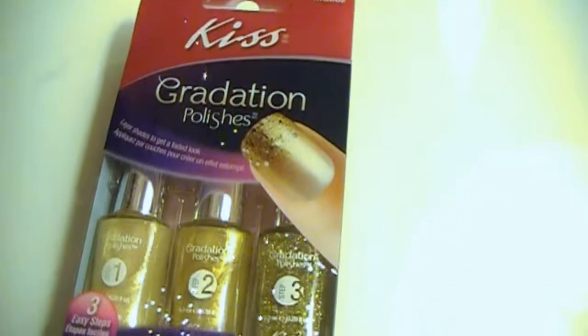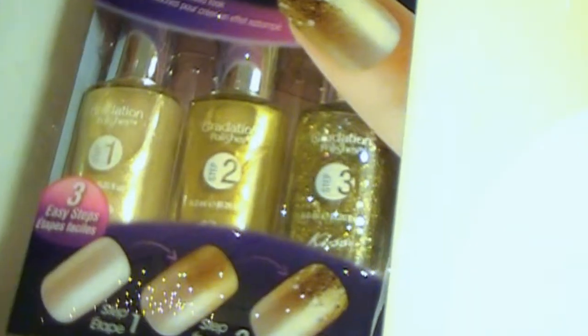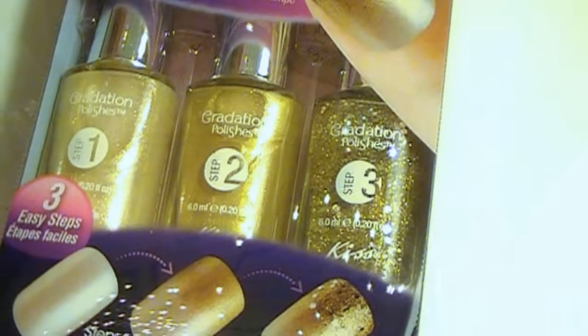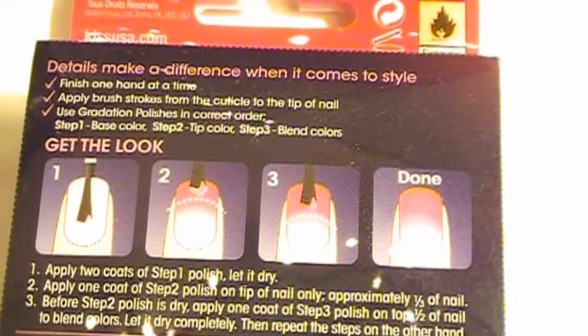The next thing is nail polish — it is the Kiss Gradiation Polishes. I haven't tried this one out of this box because I got it not that long ago. I did a review on my blog and I'll link to that below. These come with three separate colors, each specially formulated to give you that gradient look. They make getting the ombre effect very easy — the steps are right there on the back of the package. These retail for $6.99.